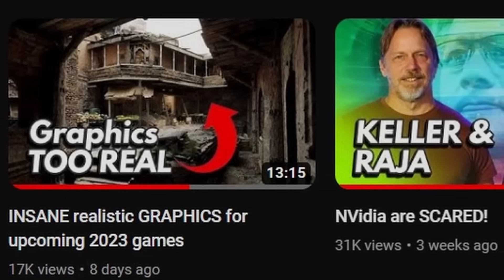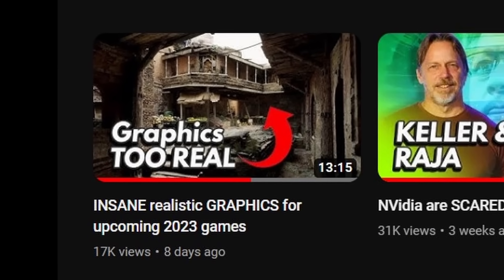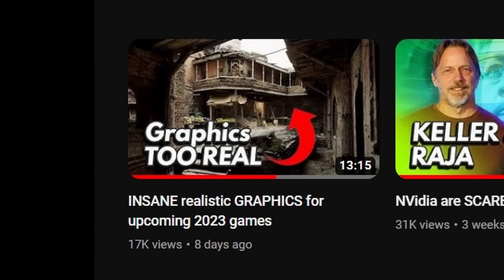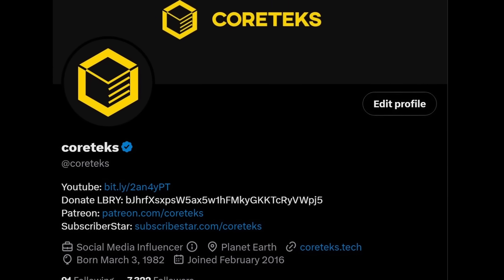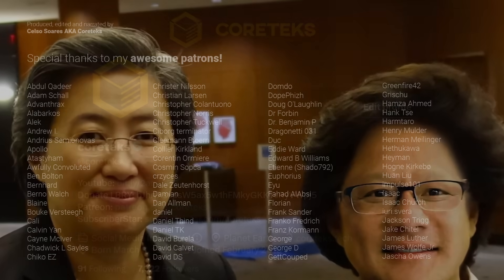Before I go, I want to turn your attention to my last video on graphics technology, which I think a lot of people didn't get notified of, at least judging by the comments section. I'd like to invite you to follow me on Twitter at Cortax. Links for both of these in the video description below.